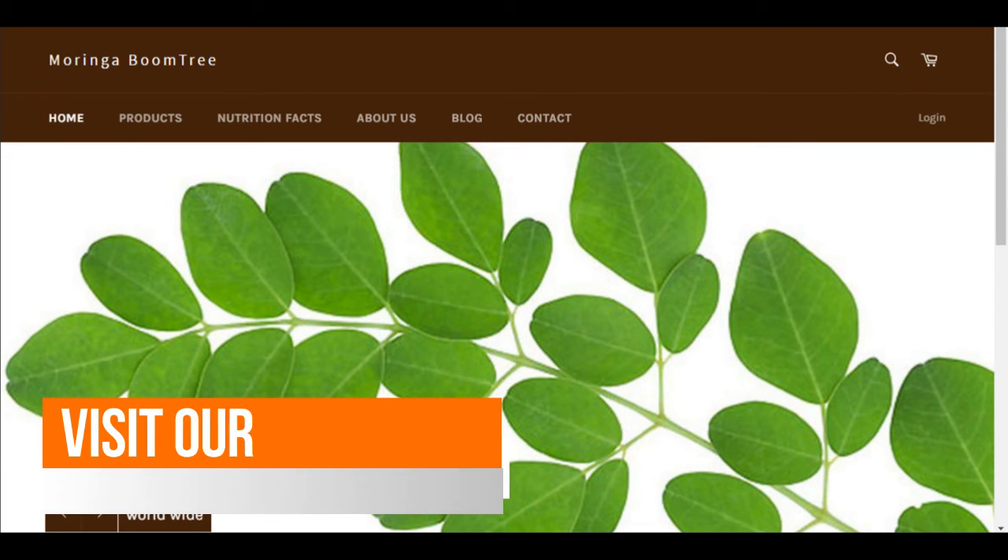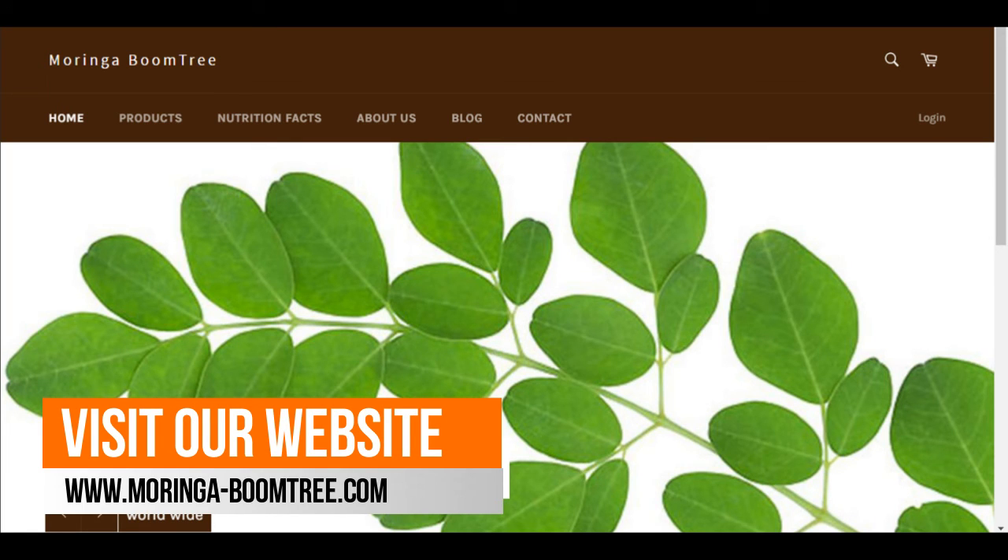If you want to learn more about Moringa, visit our website. If you like this video, subscribe to our YouTube channel.